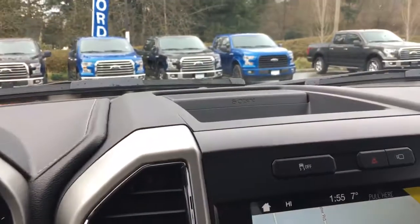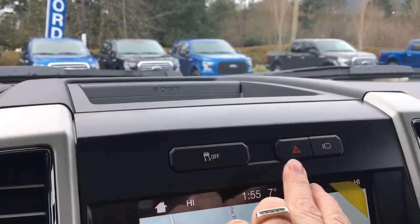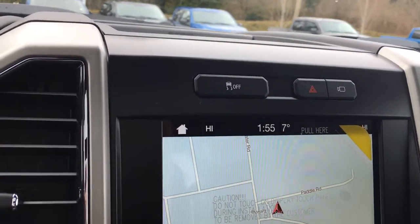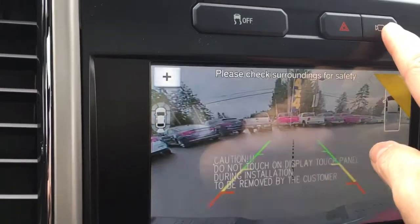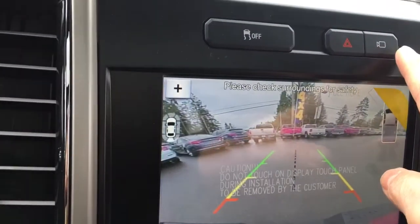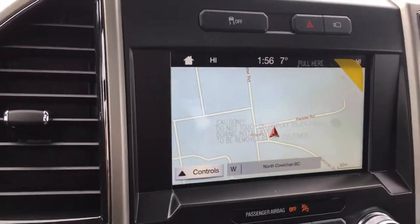In the centre we have a little bit of storage up above, and we also have our traction control, hazard lights, and camera view. We can actually change the view — I'll put my foot on the brake and put the vehicle in reverse just to give you a look. When I push the camera button I get different views depending on how I want to see things when I'm in reverse. I'll put it back in park now.